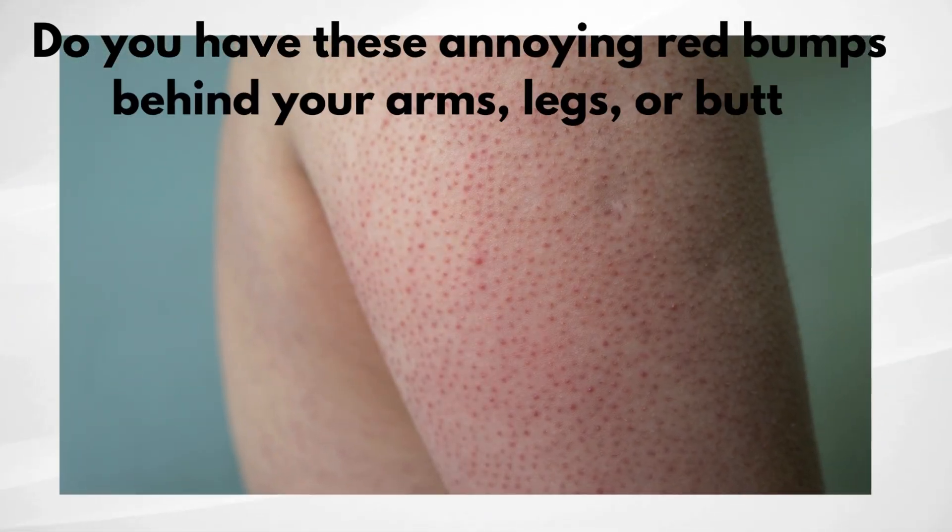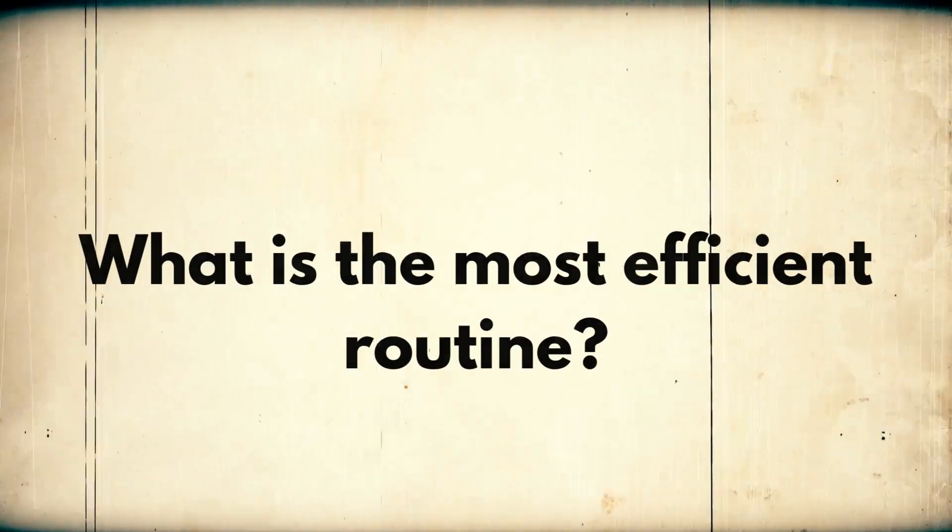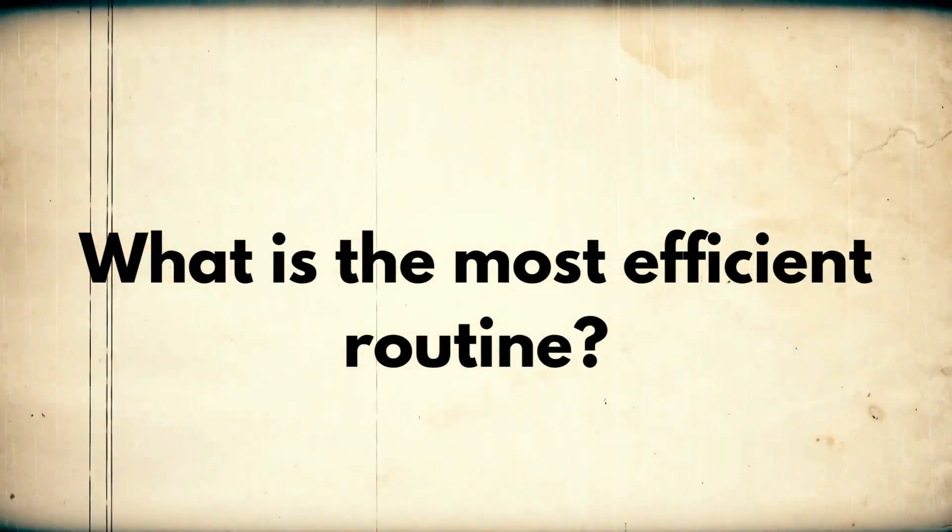Do you have those annoying red bumps behind your arms, your legs, or your butt? I know they're harmless, but it makes all of us way too self-conscious to wear any tank tops or anything else that shows off those areas. They aren't pimples, so you can't just pop them away. They aren't scabs or skin tags. So how do we get rid of them? Let's discuss exactly how to do that in this video.